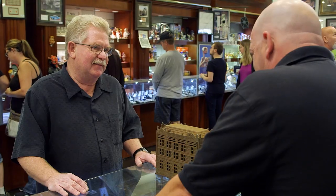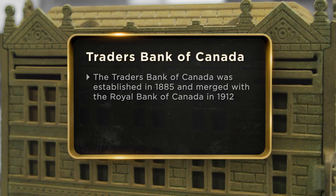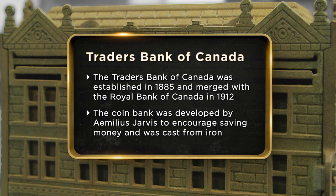I believe it. There's a lot of weird museums in Toronto. Today I'm at the pawn shop to sell my Trader's Bank of Canada. I'm not a collector of antique banks — I just saw this one and really liked it. I'm hoping to sell it for $2,500.